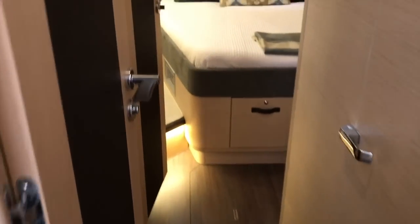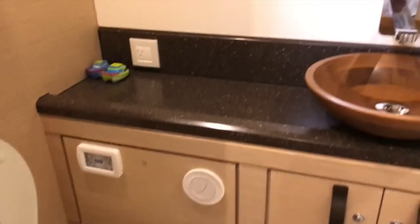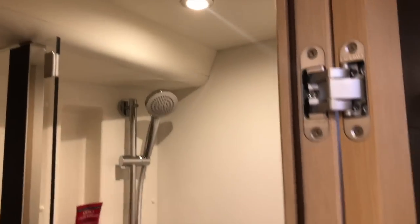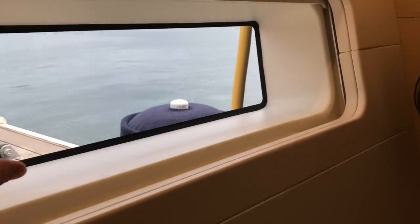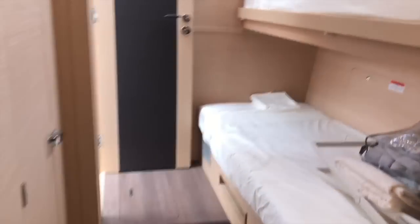Walking back aft to our VIP stateroom — the reason I call this the VIP stateroom is you have your own separate shower head compartment with really nice Corian countertops and great shower access. You have a queen-size bed with a nice bench seat. There is an opening shade here for access out of the port, and overhead access as well for a visual. Samsung television, and another hanging locker with drawers — it is a very well-laid-out aft VIP stateroom.